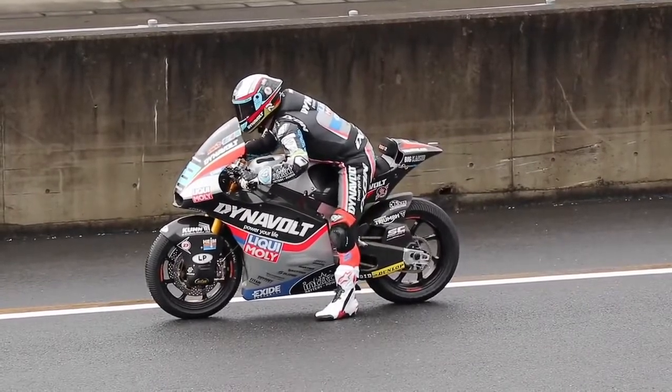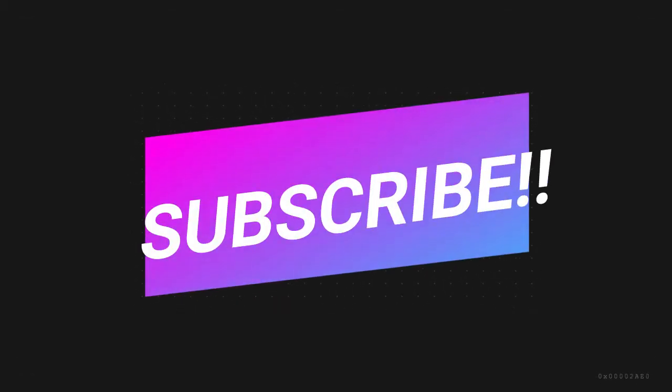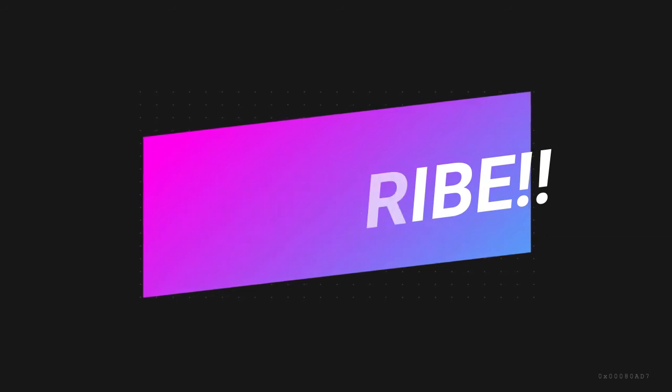So guys, that was it for this video. If you liked what you saw, hit the like button. If you dislike what you saw, hit the dislike button twice. A sub to the channel would be really great, and also don't forget to hit the notification bell. I'll see you in the next one. Bye-bye.